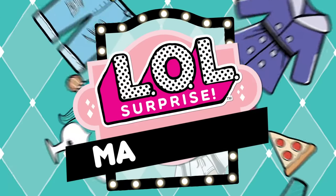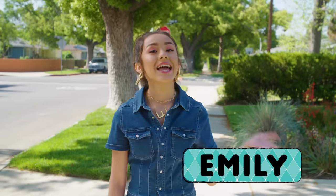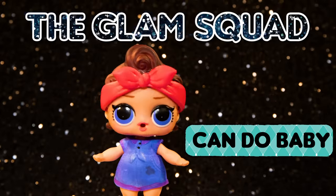Hi world, it's LOL Surprise makeover time! This is a brand new show inspired by LOL Surprise. We're making over girls, boys, pets, rooms, really everything. I'm Emily and today we're giving one lucky BB's bedroom a total LOL Surprise makeover. The Glam Squad is ready to go all out today.